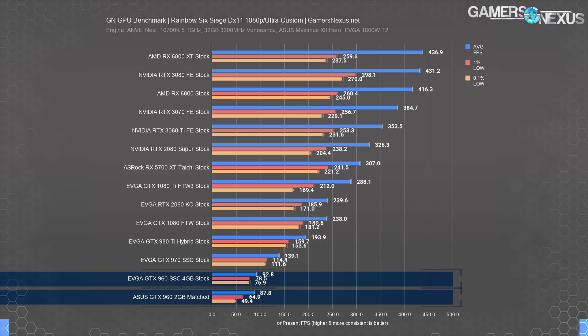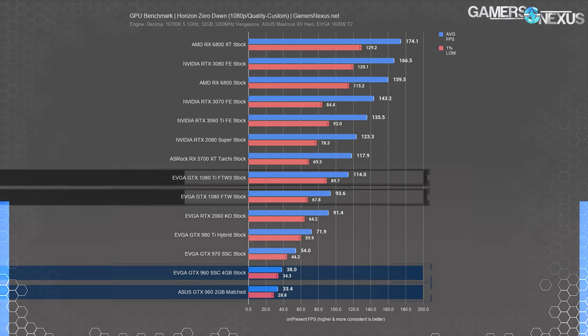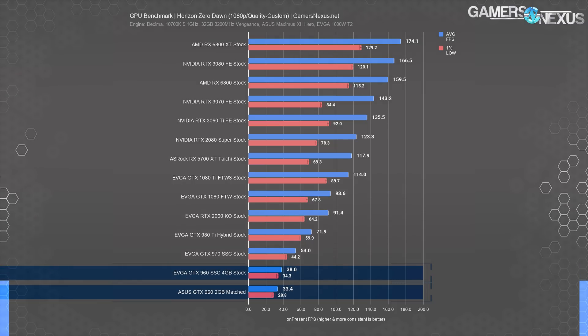Horizon Zero Dawn was rough for the GTX 960. The average FPS came out better than some previous tests, but the game warned us pre-launch that the GTX 960 2GB was below 3 gigabytes of capacity. The game ran choppy and we're not convinced image quality was always like-for-like comparable. Used 10 series and low-end 20 series cards would be suitable upgrades. The 1660 Ti and Super class cards are also worth considering — you can check our reviews from when those launched to see where they stand.